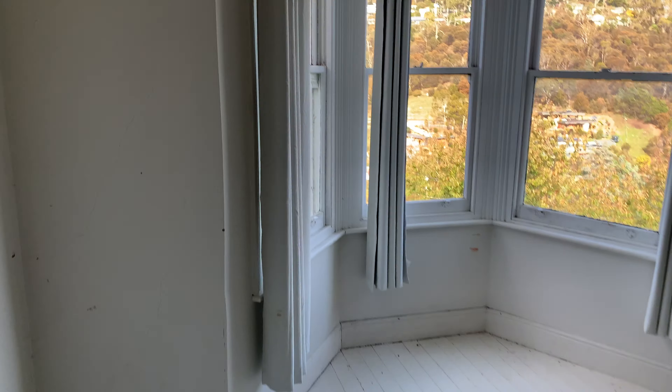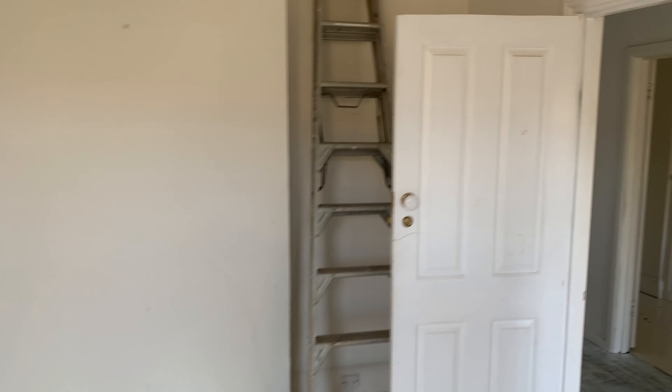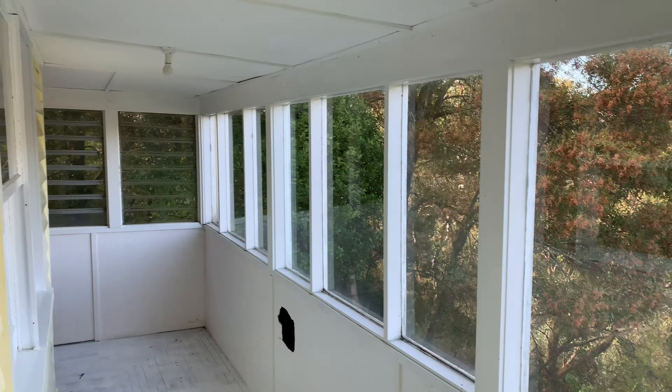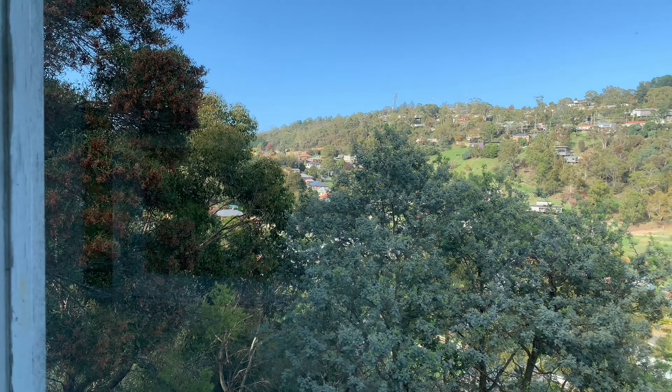Another bedroom with a beautiful big bay window — again a beautiful outlook across to the west. And then out the front, this is the extension of that sunroom I mentioned; it wraps around the front of the house and gives you a good view back across West Launceston.